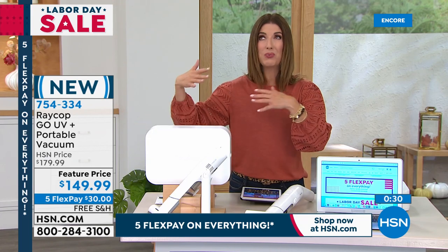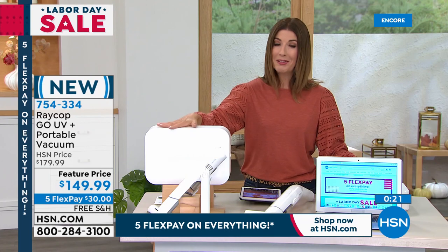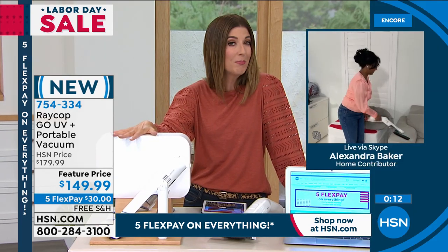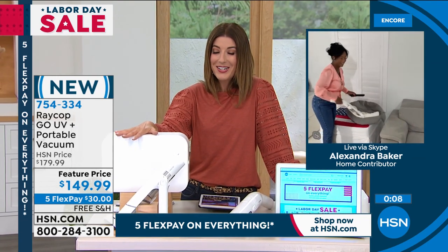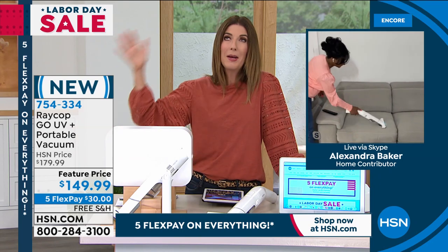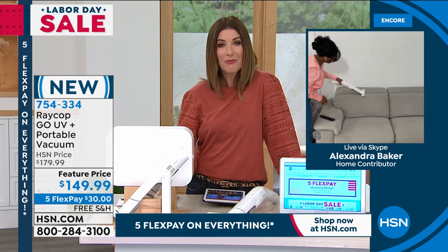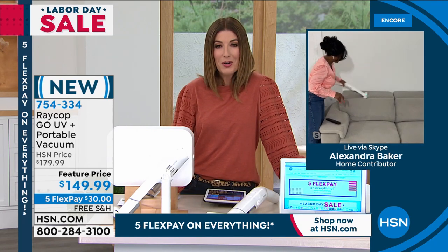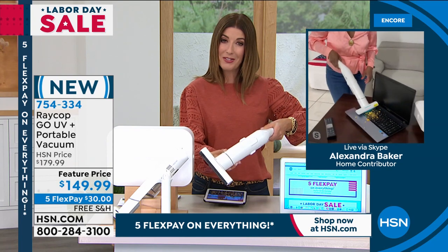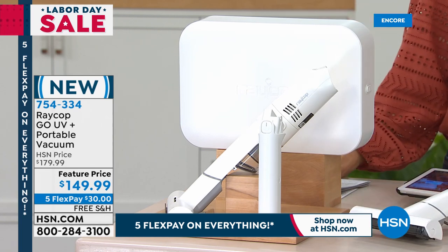This is a brand new model, a brand new design — the portable one you've been waiting for. Knowing our RayCop fan following, it probably won't last long. You can put it on five flex pay of $30 a month — we don't always have five flex pay and free shipping on RayCop. Just using this on your pet beds and mattresses makes it worth its weight in gold — you can sleep on a sanitized surface. Item number 754334. Thank you, Alexandra, great demonstrations!